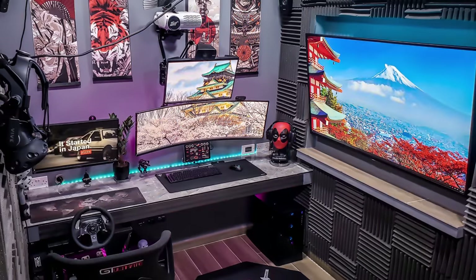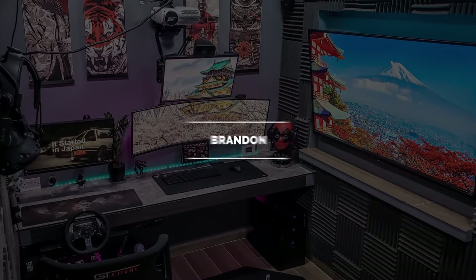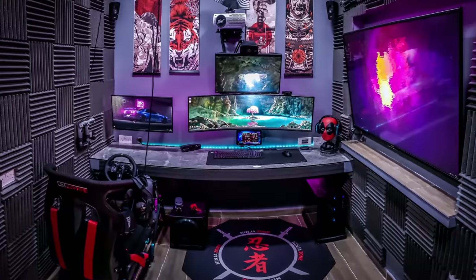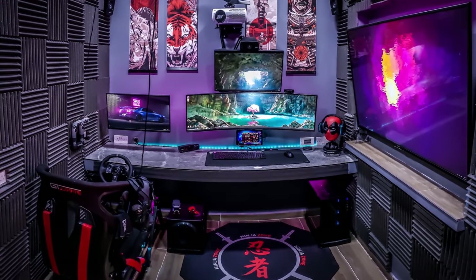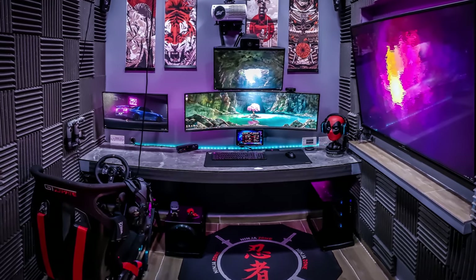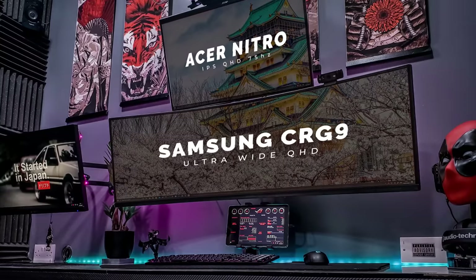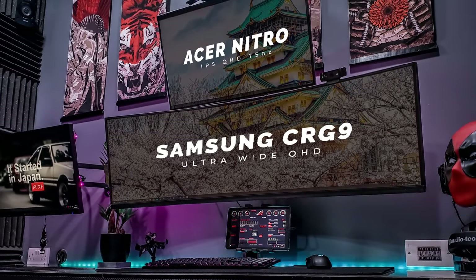Our next contestant is from a remote island just south of Sicily, Italy called Malta. With everything that's happening in the world right now, that's probably the best place to be, to be honest. This is Brandon's custom-built setup that he uses for gaming, watching movies, and the occasional editing. We have a massive custom-made desk with black carbon fiber accents mounted against the wall, and above that a few monitors also mounted against the wall. The main PC gaming setup has a 49-inch super ultrawide monitor from Samsung right under a 27-inch display from Acer.